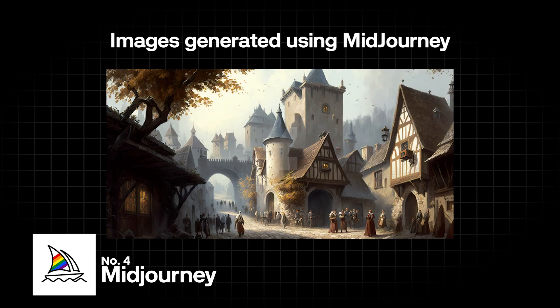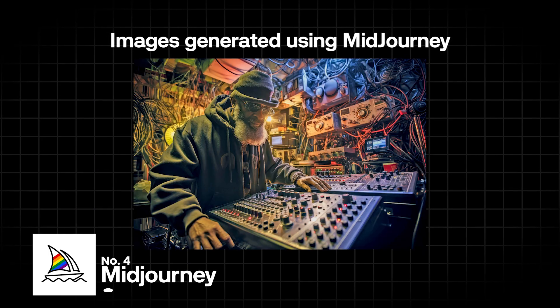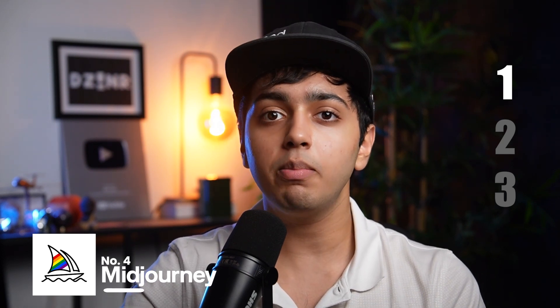For our fourth tool, we have Midjourney. I know you've probably heard about Midjourney many times before, but it continues to stand as one of the best tools in the market for AI image generation. There are three main reasons for that. Firstly, Midjourney consistently produces images with a high level of detail, realism, and creativity. The AI has been trained on a vast dataset, enabling it to generate images that are visually stunning and often comparable to those created by human artists.